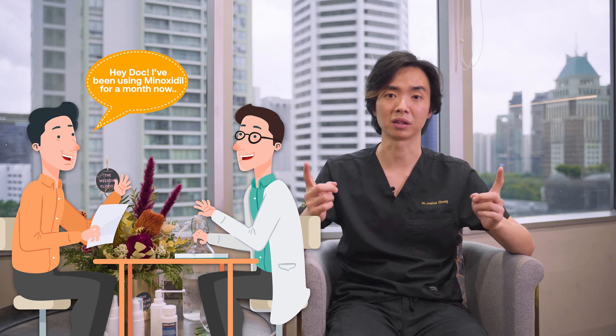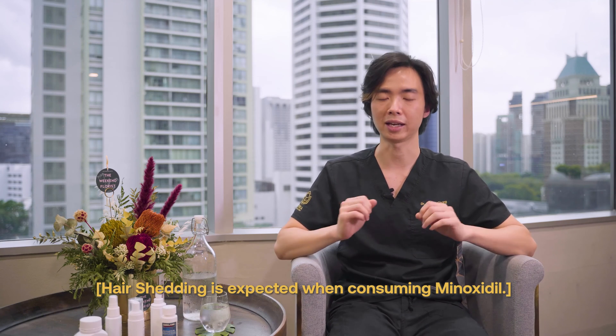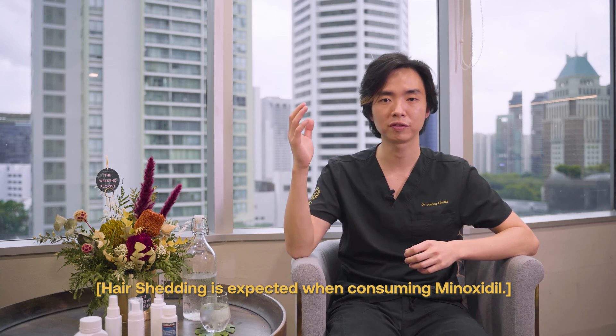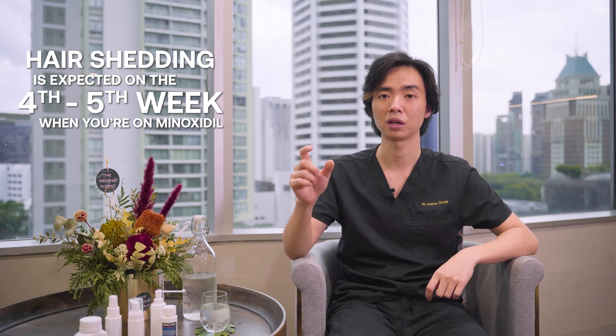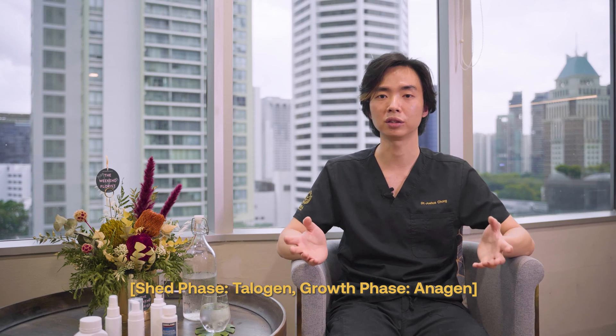Some people have told me they have been using minoxidil for one month and they've seen more hair shedding. Now what is usually not told to our patients is that this shedding is expected. When you initially first apply or consume minoxidil, we are expecting that around the 4th to 5th week, some of these weaker miniaturized hairs will shed — that's called telogen — before they then enter the anagen phase, which is the growth phase, where we expect the finer strands of hair to actually grow thicker.